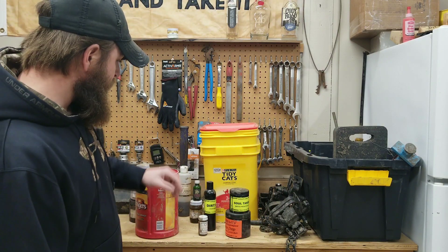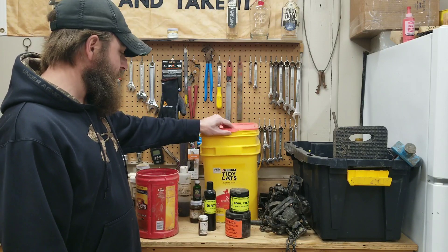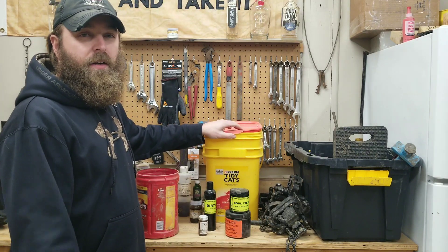Just cleaning up. Wanted to throw out a quick video on what I do to keep my baits and lures good for the next season. I appreciate y'all for tuning in — take care and I'll see you out on the line.